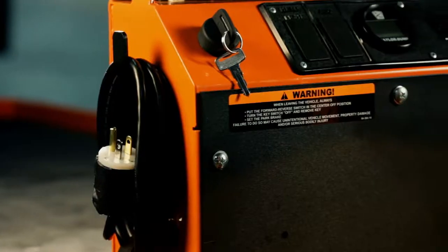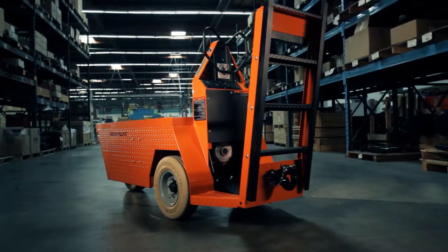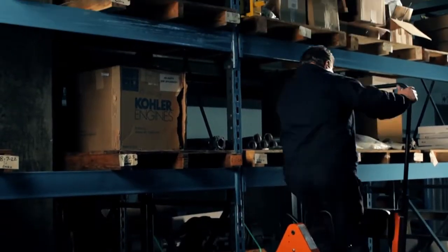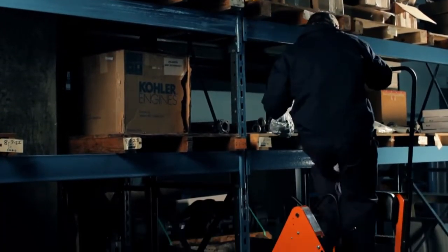parking brake, smart view display, and a built-in charger cord. Equipped with a 4, 5, or 6-step ladder, the Stock Chaser allows the operator to pick up materials from higher stock locations.